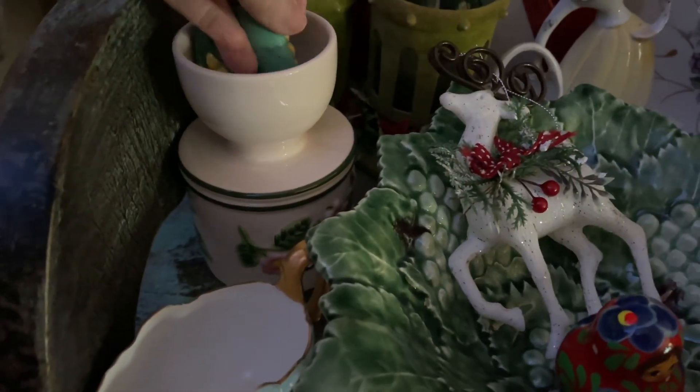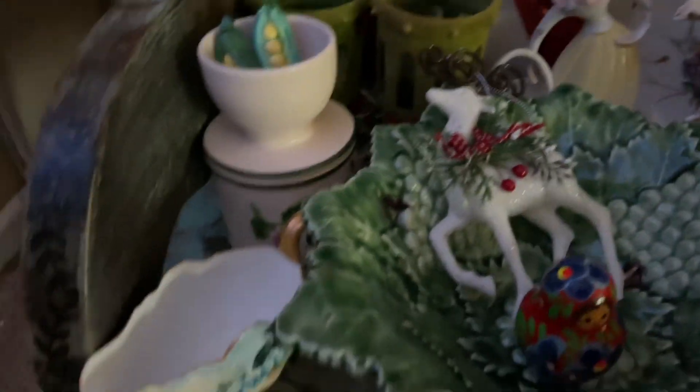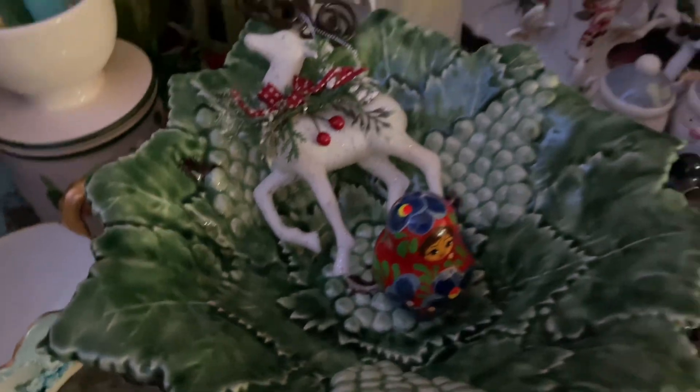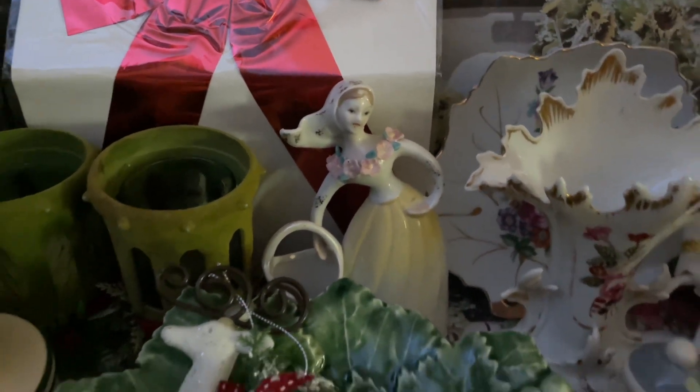I do collect peas in a pot, so I got these little salt and pepper shakers. I love this beautiful piece — a gravy boat or creamer. And it's one of the little stacking dolls. This bowl is beautiful; I love that girl, she is so cool.